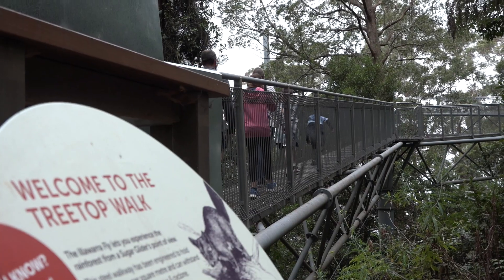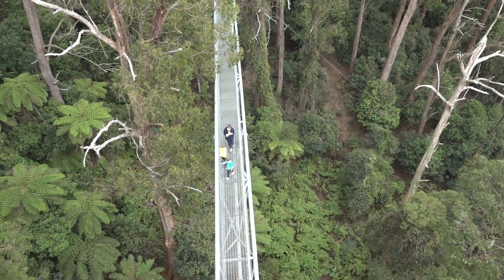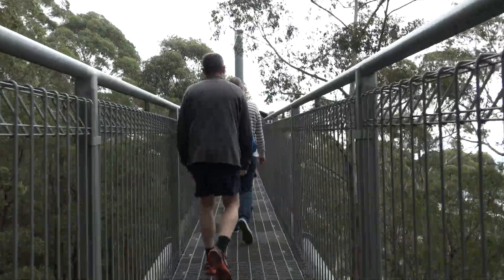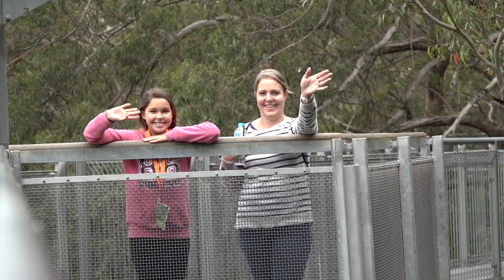Now we're doing the Treetop Walk. It's like a walkway high up on the treetops. Feels a bit shaky, it's a little bit weird. It's very natural — there's heaps and heaps of trees everywhere.